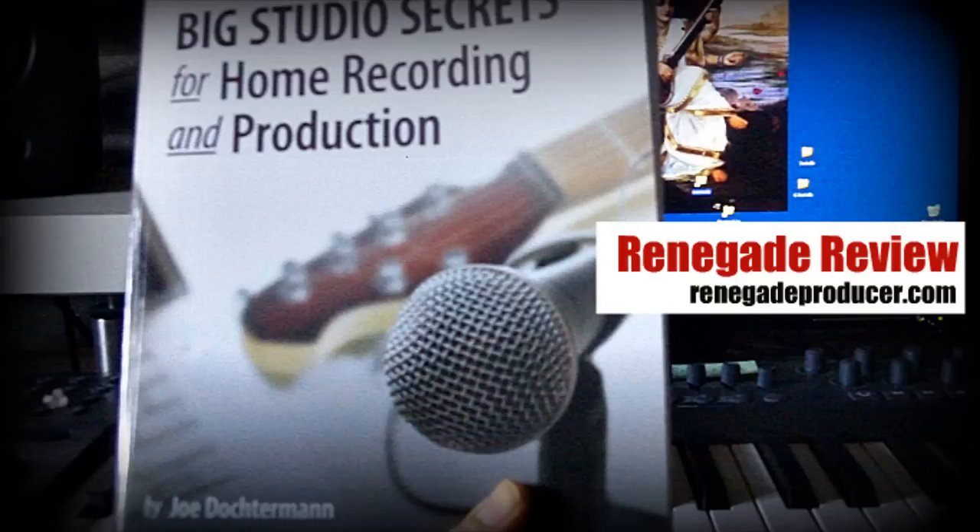A little bit about the author: Joe Dochterman is a guitarist, an engineer, and a producer, and has written several books for guitarists and also for engineers and producers. He's worked with companies such as MCA and V2 Records, and also with artists such as Alexander Markov and Slow Leak, and also plays in his own band, Trout Band. He definitely has the experience, and you can tell that by reading the book.